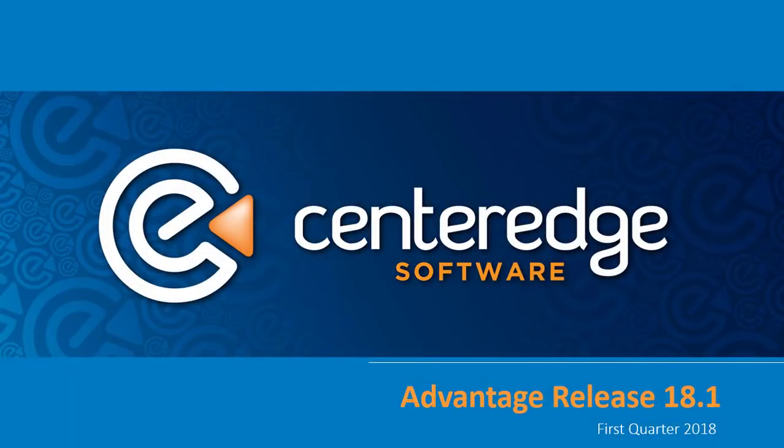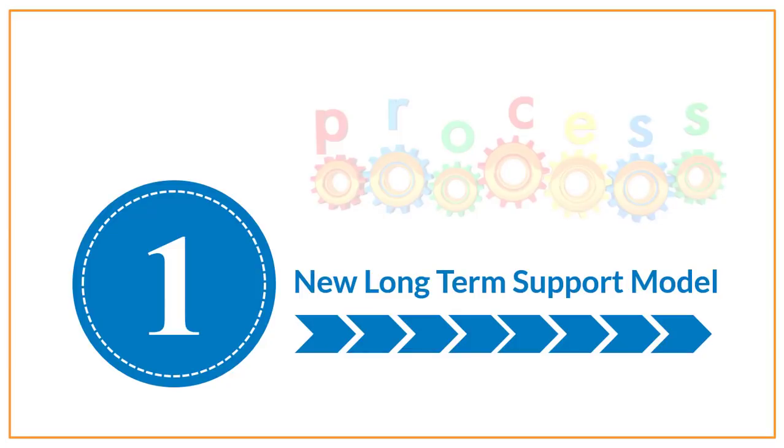Welcome to the feature release video for CenterEdge Advantage version 18.1. We've got lots in store for you that all start with a new process that we're rolling out.